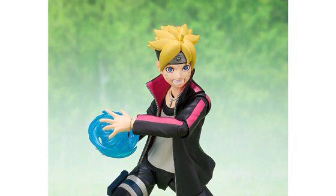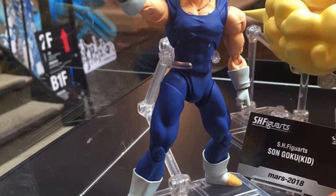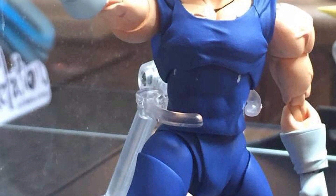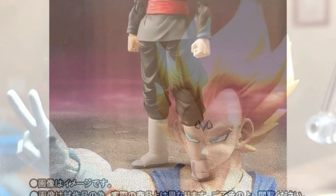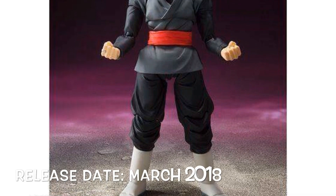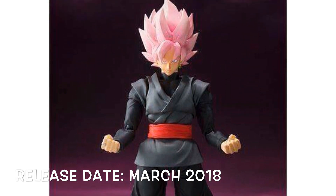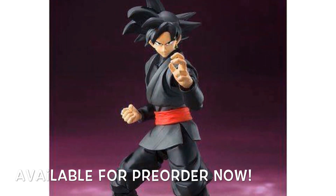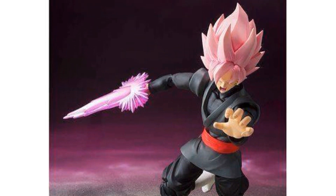Moving on to the SH Figuarts Dragon Ball line — we have Majin Vegeta and there is still no release date for him. Since Goku Black is releasing in March, I thought Majin Vegeta would release in February, but now it looks like he'll most likely release in April. I wish he was releasing before Goku Black. Speaking of Goku Black, here are the promo images and more info — he is going to be releasing in March 2018 as a web exclusive, but that won't matter if you're buying him from Bluefin.